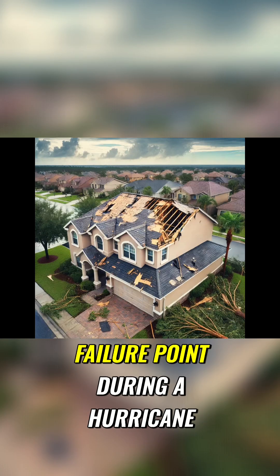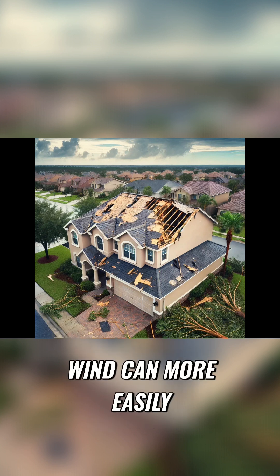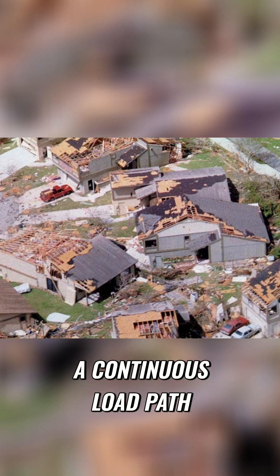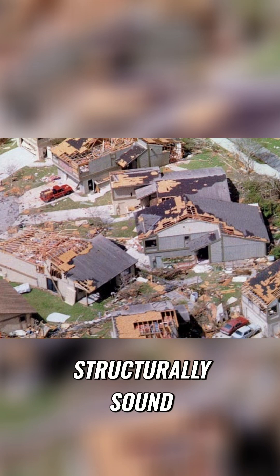Roofs are a common failure point during a hurricane, and once the roof is breached, wind can more easily destroy the rest of the building even if it has a continuous load path. So the next most important thing you can do to harden your house is make sure that your roof is structurally sound.